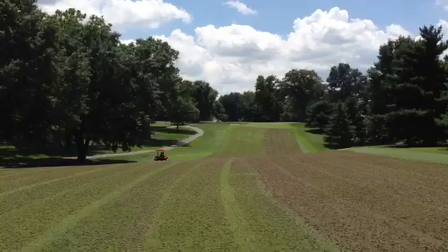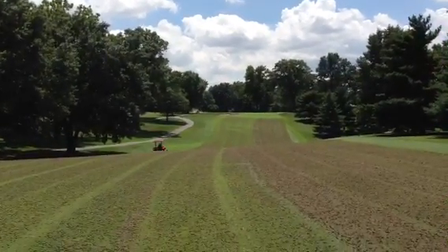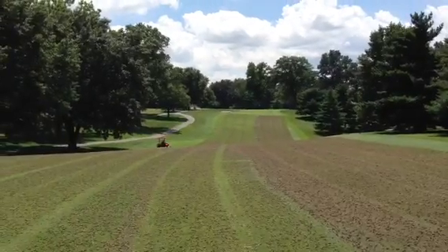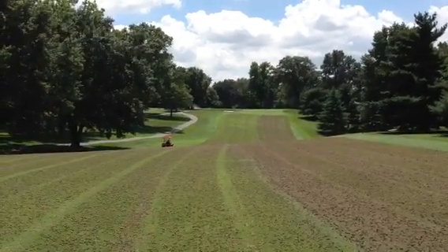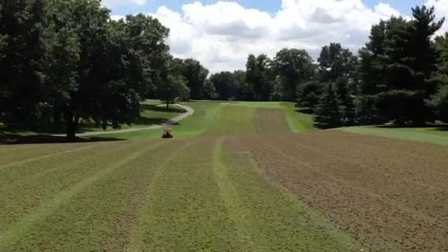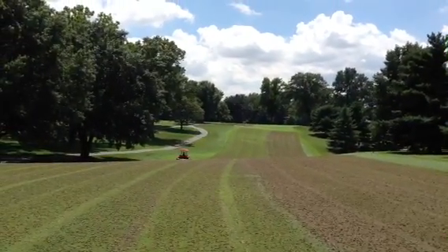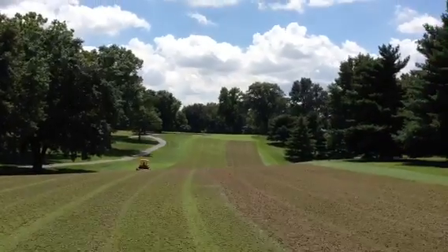We've got a demo unit from Toro — MTI distributors, who distribute Toro equipment — have allowed us to use a demo unit on some of our fairways today, and then we have our own unit working as well.